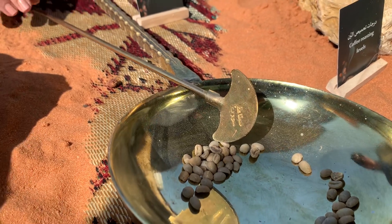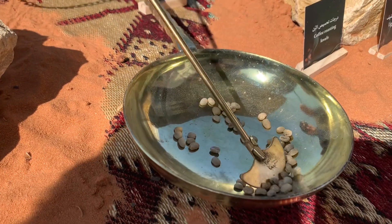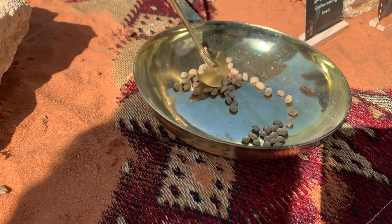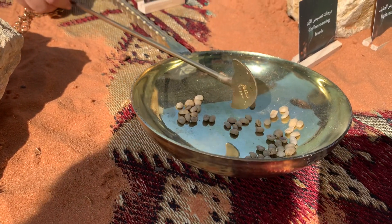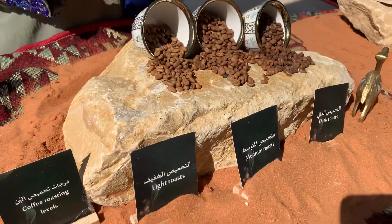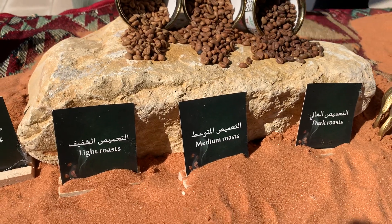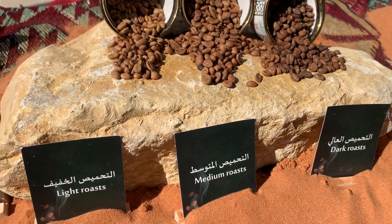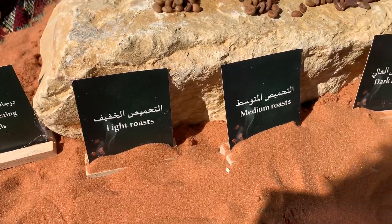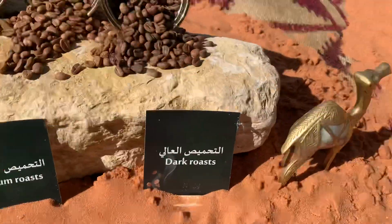You can get some seeds here. They used to put this over the fire and roast the coffee with this until you reach the color you like. Usually in the south they are lighter, and then as you go to the north of Saudi Arabia they like to go darker. And then if you go to Syria and Turkey, it's darker and darker.